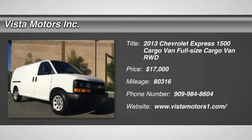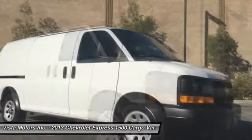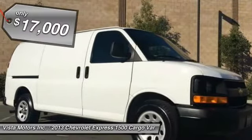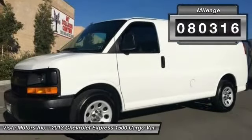The 2013 Express. With seating up to 15 and enhanced towing and hauling capabilities, the Express is built to get the job done and is priced below $20,000. This vehicle has less than 85,000 miles.